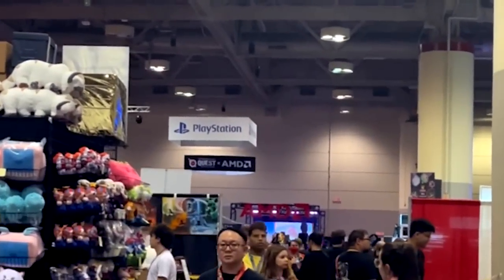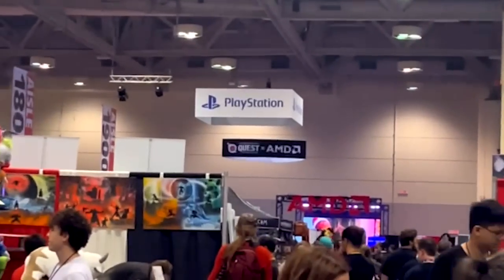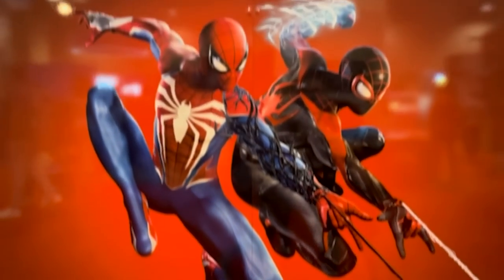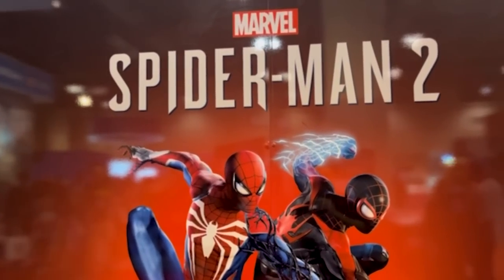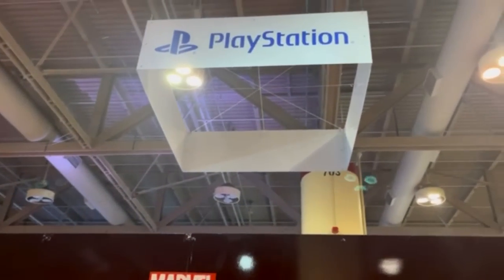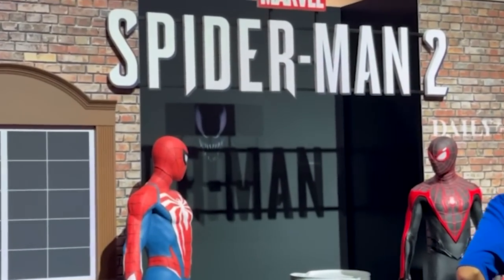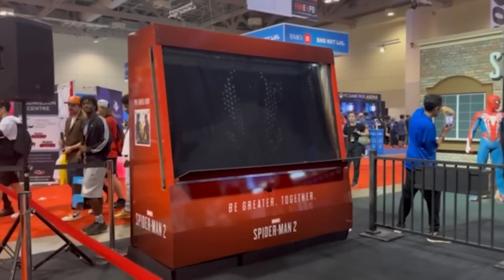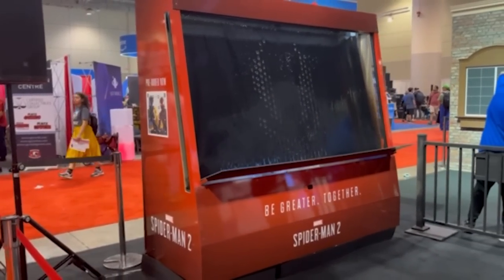I see the PlayStation booth. Let's see what they got for Spider-Man and see if there's anything I can steal. Be greater together — you guys already know what it is. October 20th, can't get here soon enough. We got the Marvel's Spider-Man 2 cover art right there at the PlayStation booth here at Fan Expo Canada. They got some awesome stuff, including this sweet standee. And look at Venom all the way in the back. They also got this sick symbiote wall that apparently tracks your motion.